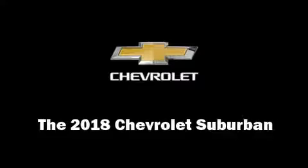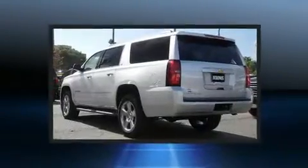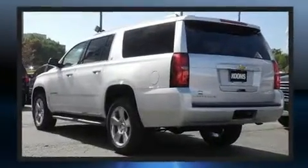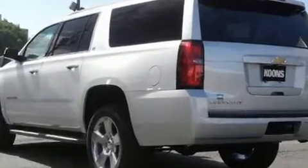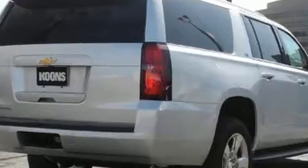Take command of the road in the 2018 Chevrolet Suburban. Smooth gear shifts are achieved thanks to the powerful eight-cylinder engine. And for added security, dynamic stability control supplements the drivetrain. Four-wheel drive allows you to go places you've only imagined.